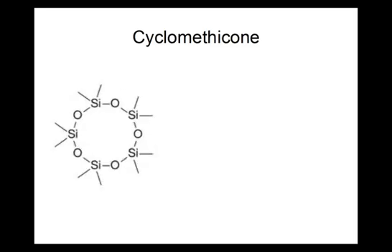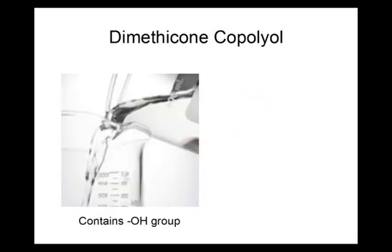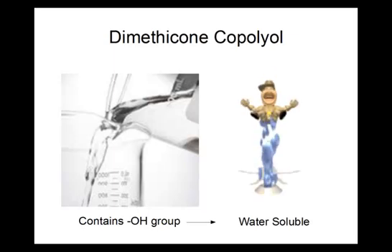Cyclomethicone is a shorter cyclic molecule which has many of the same properties of dimethicone, except that it evaporates while dimethicone does not. Dimethicone copolyol is a silicone that contains an OH group, which makes it more soluble in water. This makes it easier to incorporate into formulations, but also reduces the usefulness of the silicone.